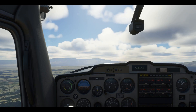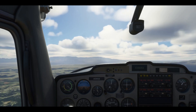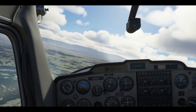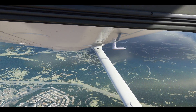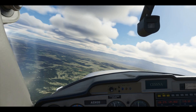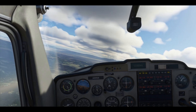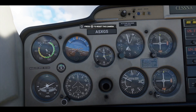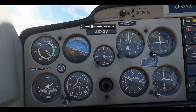Gently pull the yoke left or right to start rolling the plane. If you take a look outside, you can see how our attitude's changed, but you can also check your instruments for the details. As a general rule, you always want to keep your turns under 30 degrees. At the top of your attitude indicator, there's a series of notches representing 10 degrees each — use them to control your roll.